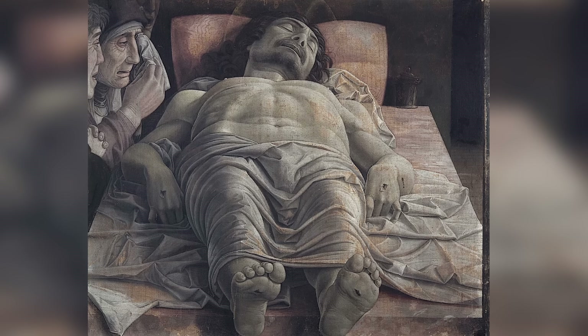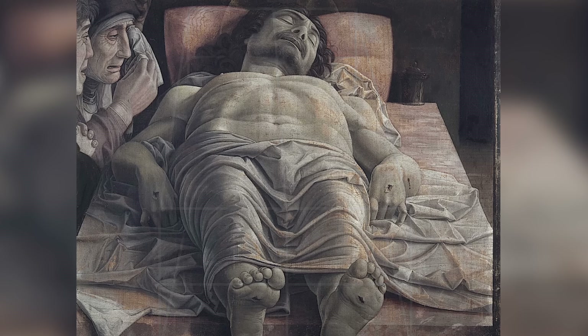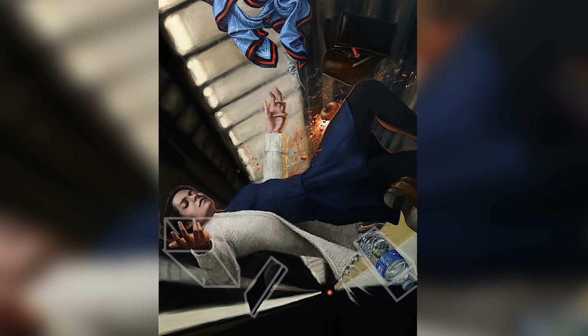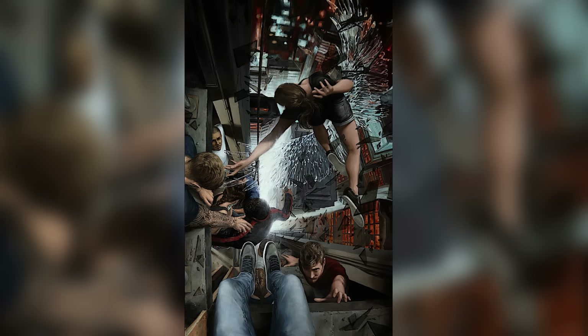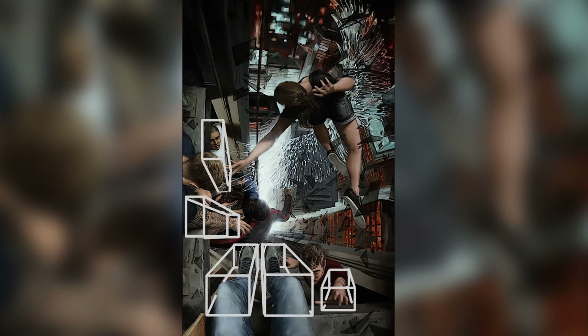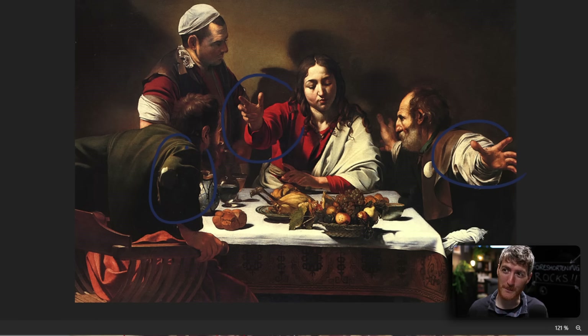Foreshortening can deeply enhance depth perception, making paintings more dramatic, and you can exaggerate the perspective in the foreground. It really offers artists the opportunity to experiment with different perspectives and viewpoints, and it has a lot of expressive potential. By playing with foreshortening techniques, you can convey a sense of drama, tension or movement. This painting by Caravaggio is one of the most sublime examples of using foreshortening in different places — it just makes the painting much more interactive, grabbing the viewer's attention and pulling it inside towards the space of the painting.